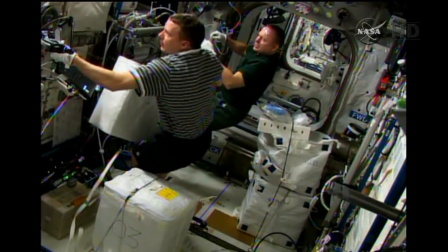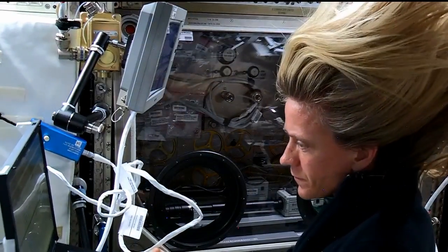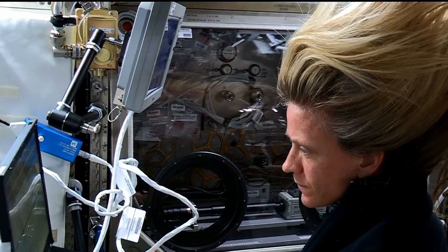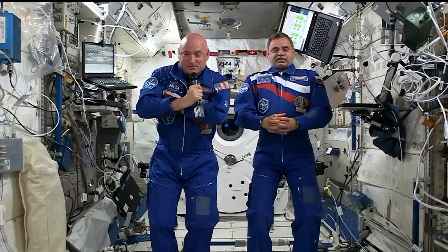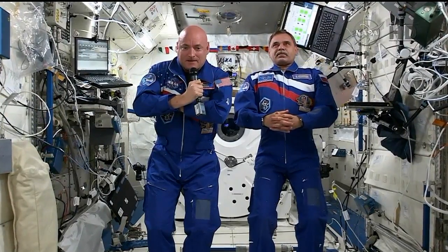We're going to investigate 10 astronauts. So far we've already done pre-flight data collection on three of them. Our first two in-flight astronauts are the two one-year crew members.